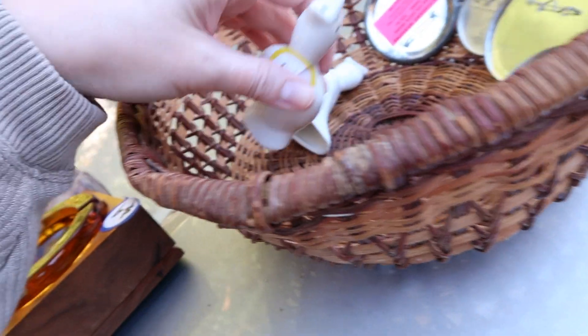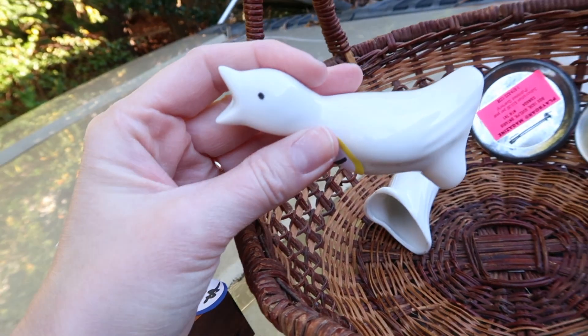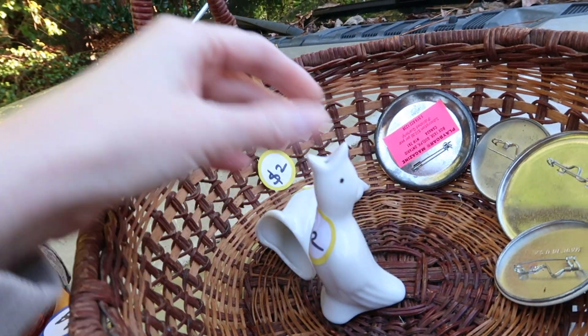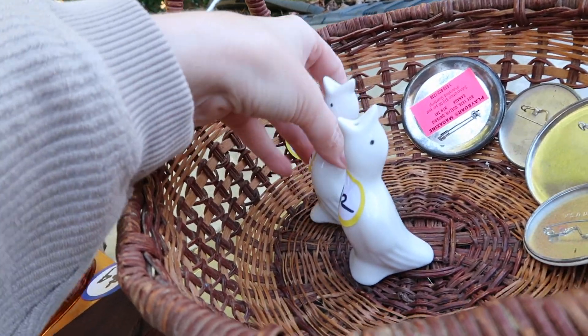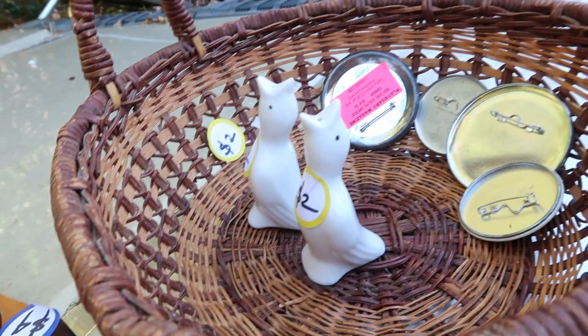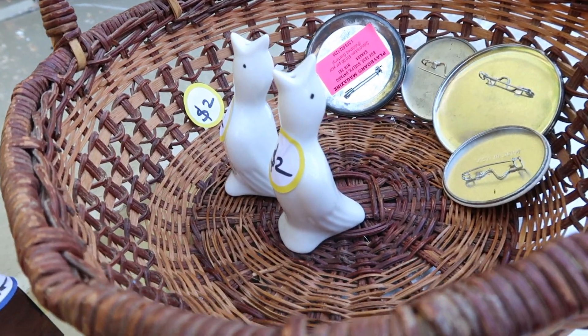I got two pie birds, which I'm going to sell online, not at the store. They were a dollar each. I don't know if they'll sell, but I saw someone in a video once say that you should buy pie birds if you see them, so that's why I bought them.